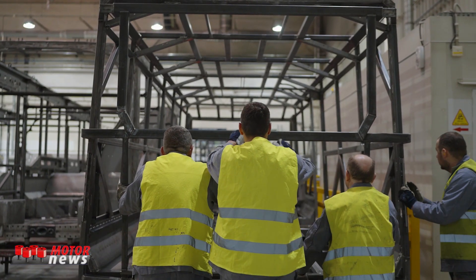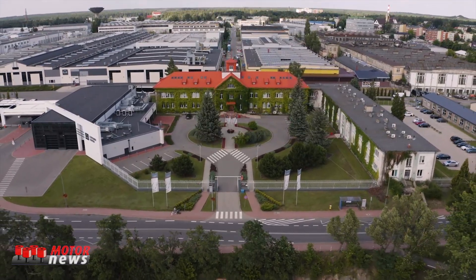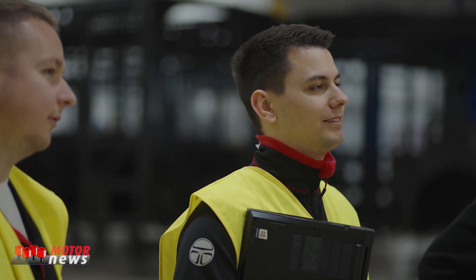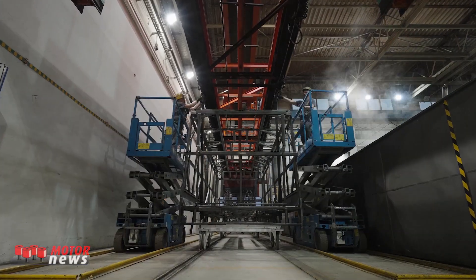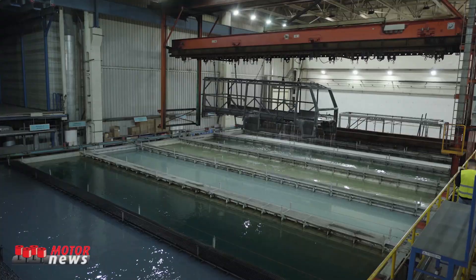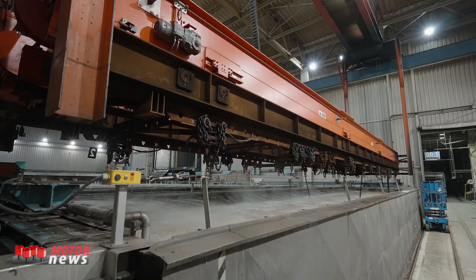At our plant here in Starachowice, our team of experts will carefully produce each paint-protected skeleton for the world's most versatile off-road bus. Using similar techniques to how we make our own buses, we use protective gases during the welding process of the Praetorian skeleton.